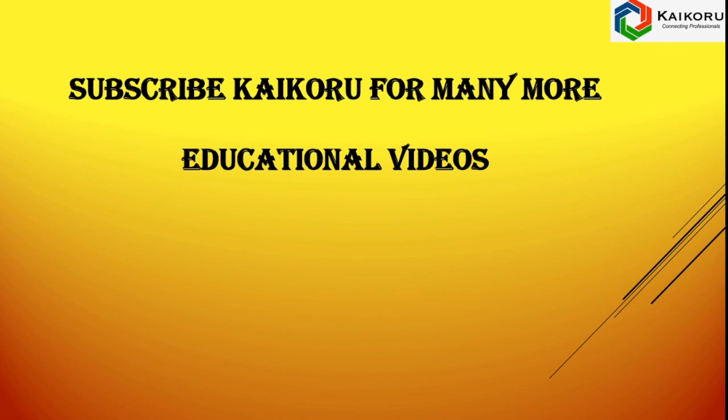For many more educational videos, subscribe to our channel. Thank you.